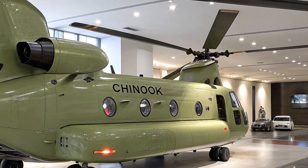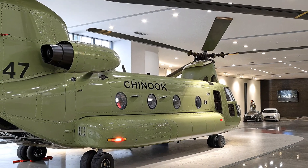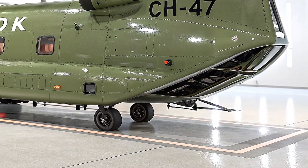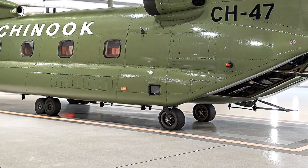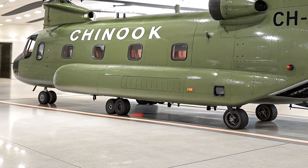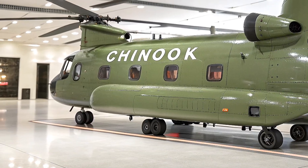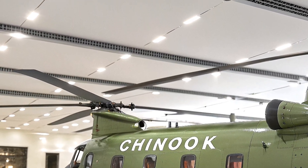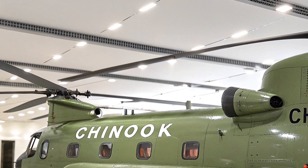The CH-47 Chinook has been the US Army's go-to heavy-lift helicopter since 1962, and with over 60 years of service, it's still one of the most versatile and powerful rotorcraft in the world. Known for its iconic tandem rotor design, the 2026 model is packed with cutting-edge upgrades that make it faster, stronger, and ready for the future.